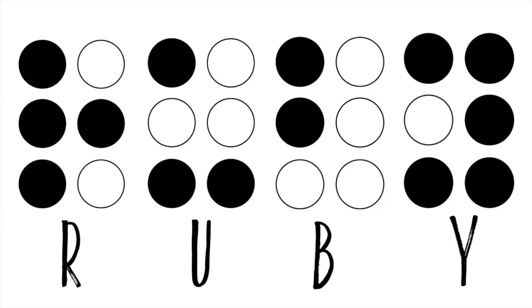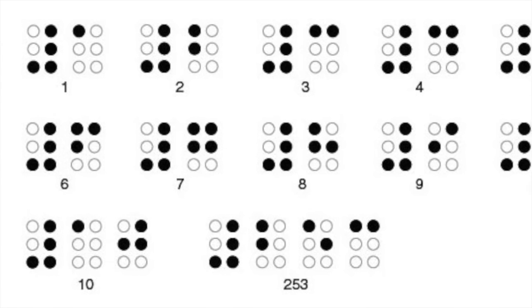Sixty-four combinations are possible using one or more of these six dots. A single cell can be used to represent an alphabet letter, number, punctuation mark, or even a whole word.